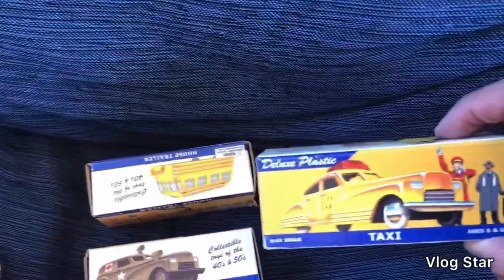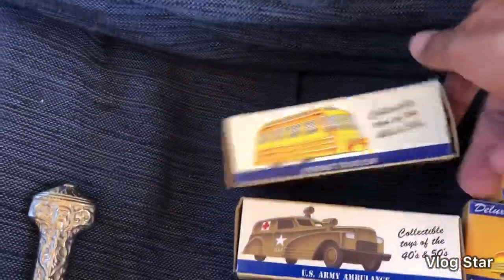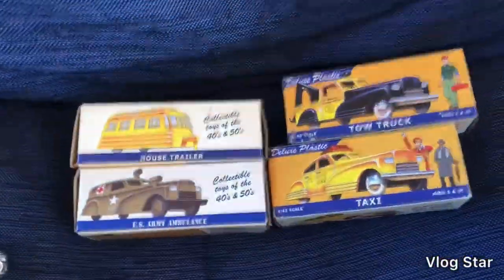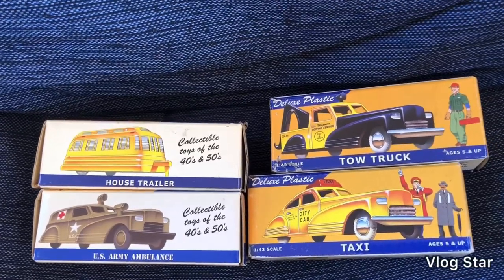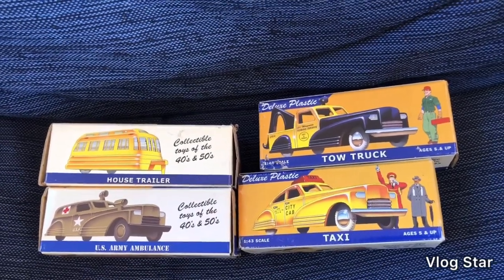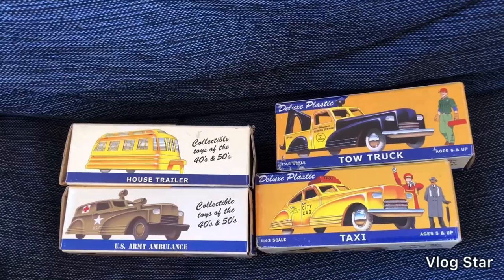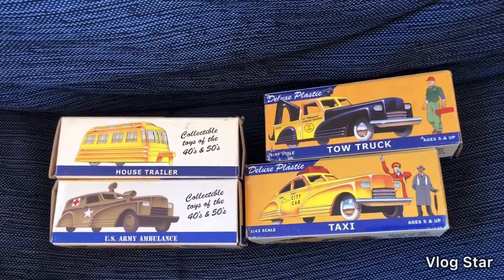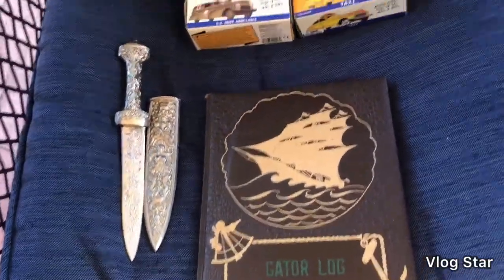These are replica dime-store plastic cars — you've got a taxi, tow truck, ambulance, army ambulance, and a house trailer. This is my last batch. I got $25 for this batch, and I picked them up in a lot of military stuff. I'm way over into the profit zone now — this is pure profit. I think I had four or five batches total and sold them all for $25 a lot.